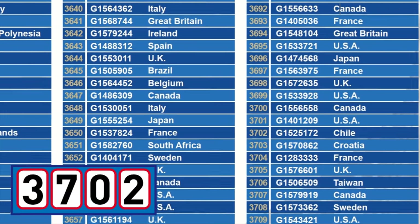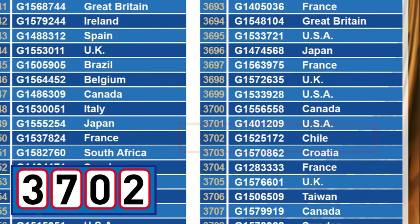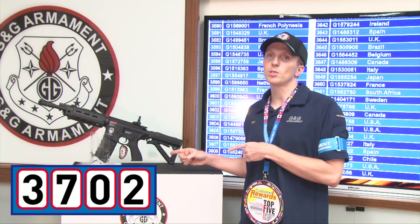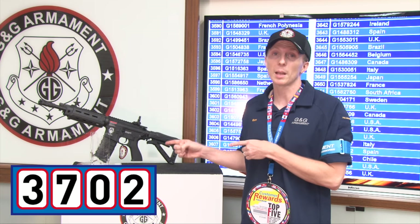Congratulations to participant 3702 from Chile! Participant and shot both win this beautiful rifle, the GR4 G26 Standout Black.